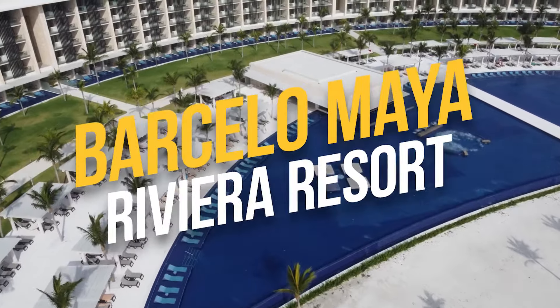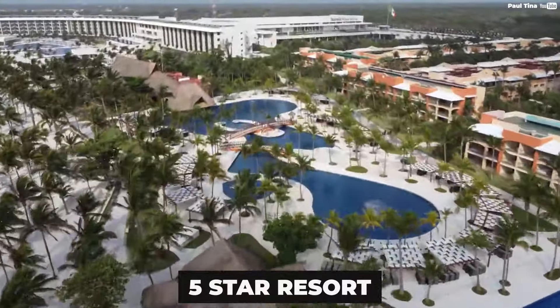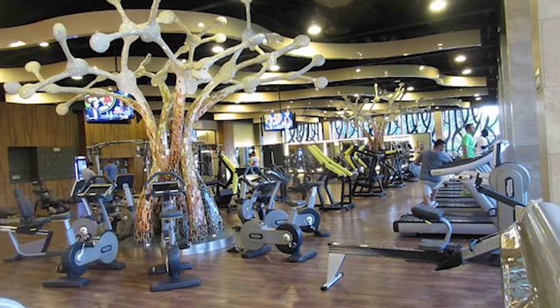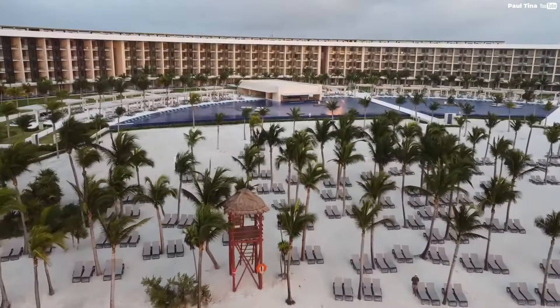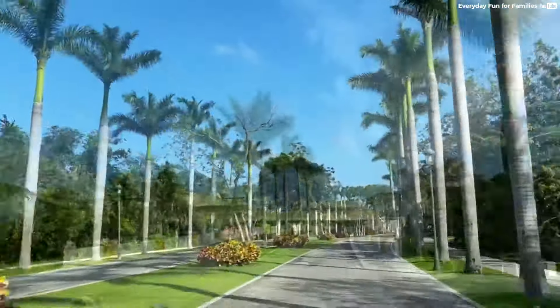The Barcelo Maya Riviera Resort is an adults-only paradise located on the stunning Mexican Caribbean coast. The ultra-luxury five-star resort boasts a range of luxurious amenities and facilities, including multiple swimming pools, a spa, a wellness center, and a variety of dining options. The resort is located in the heart of the Riviera Maya and is within easy reach of the Cancun International Airport, making it a convenient choice for travelers.